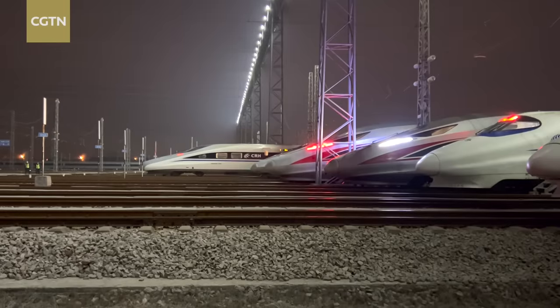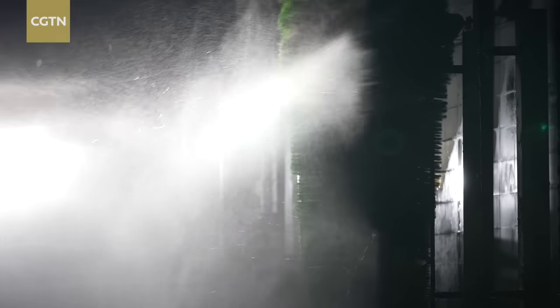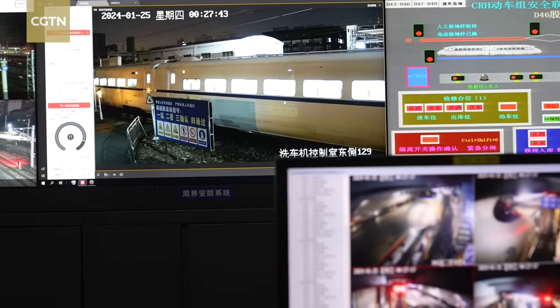It's 11 o'clock in the evening and the trains are visible on their way back. When the 400-metre-long train finishes work and arrives home, the first thing it does is take a shower. Big brushes set in motion, similar to how cars are washed. You can barely see any people on duty at the site, because they operate the system behind the scenes.